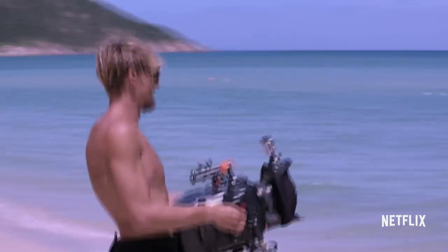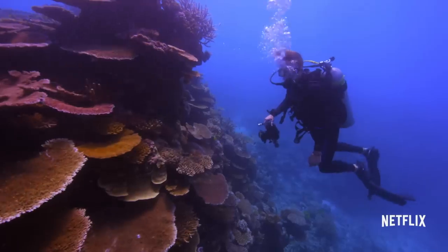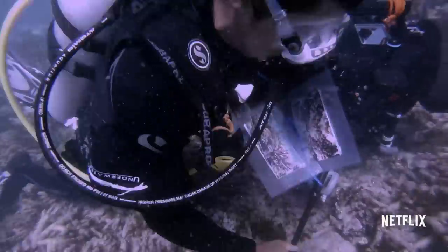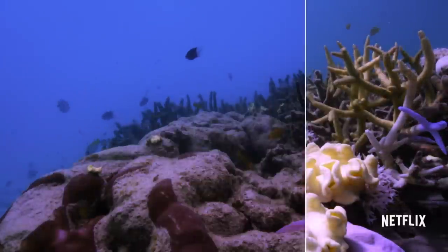A team of divers, photographers, and scientists logged 650 hours underwater in 30 countries to make Chasing Coral. Orlowski says the challenge was gathering multiple images a day in the same places for months to show changes to the reef in real time.